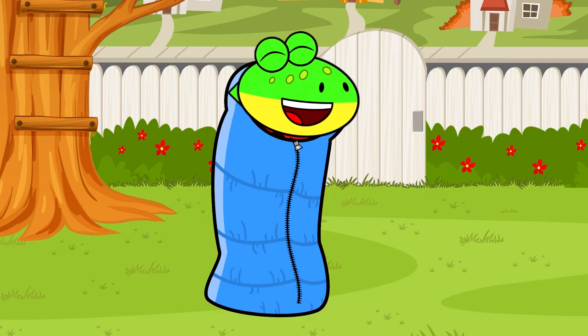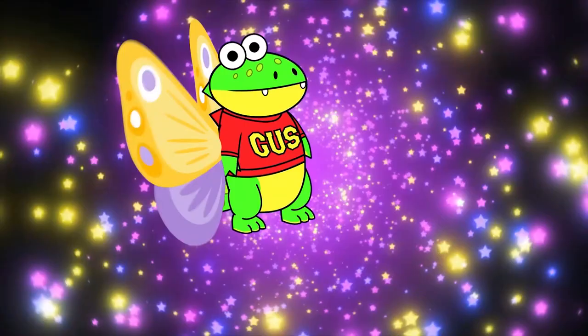I can't wait to turn into a beautiful gator fly! Or a butter gator! Or an aloe butter gator fly!